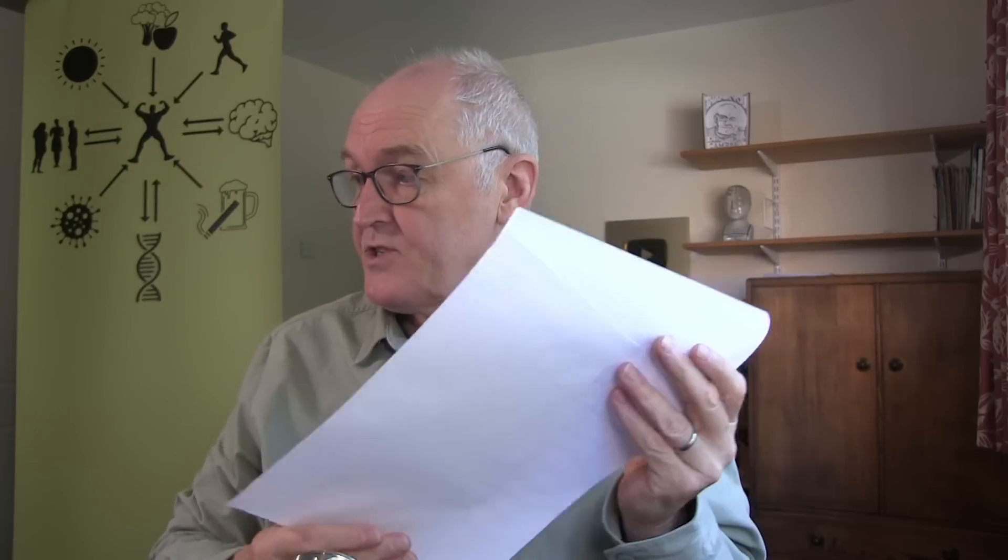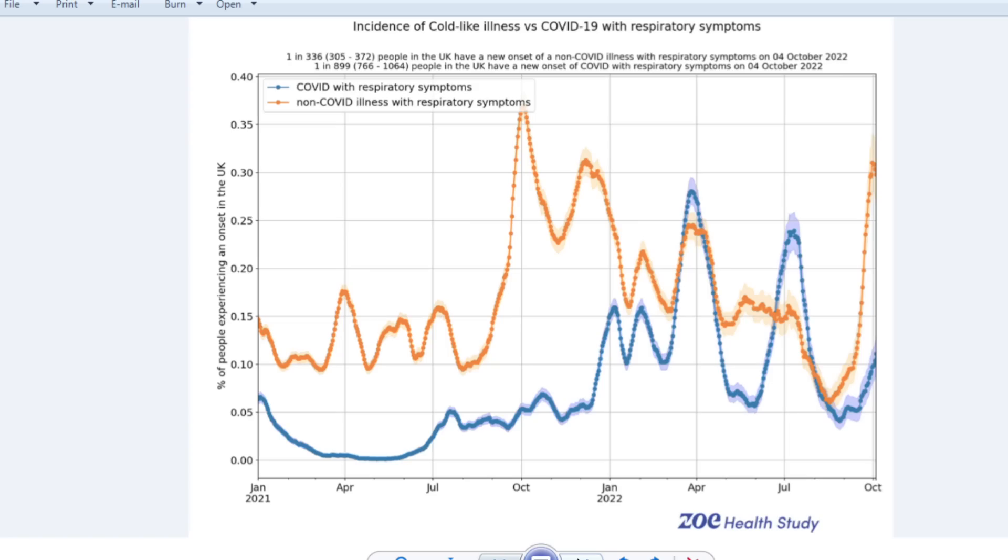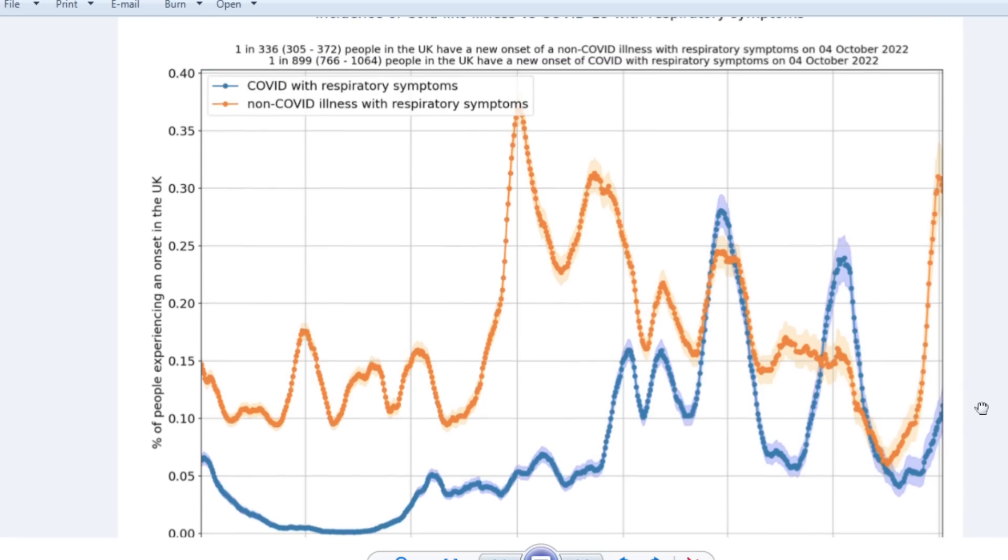So if you have those symptoms, be suspicious that you could have a COVID-19 infection. But as we'll see, common colds are much more extensive — there's a lot more of them in the country at the moment. So this is from the ZOE study, and I'm very grateful to the ZOE data scientists and Tim Spector for allowing me to present this data. We're looking at the incidence of common cold-like features versus COVID-19 — the blue line here is COVID-19 infections, and the orange line is all other respiratory viruses.